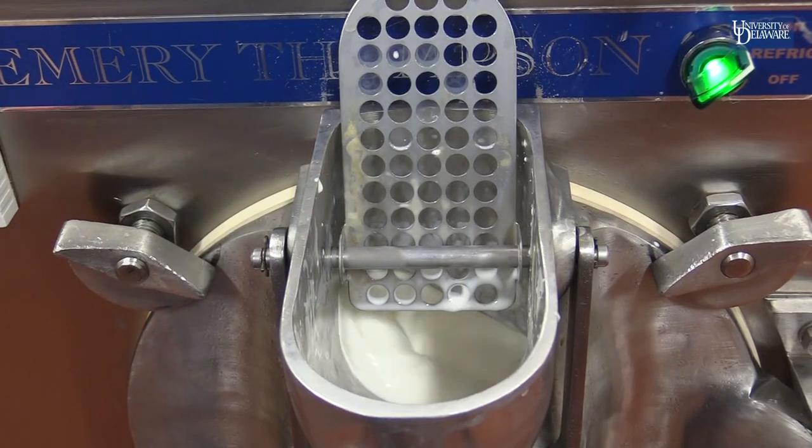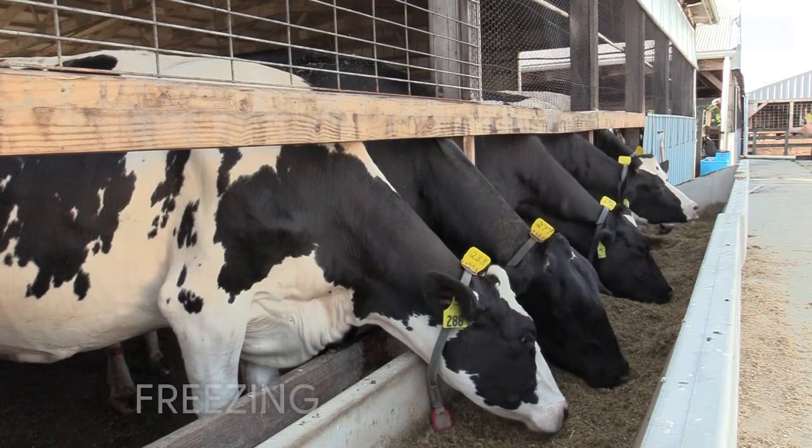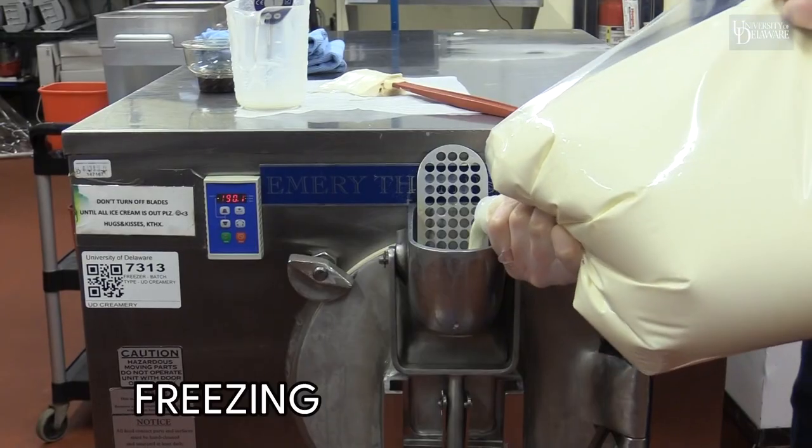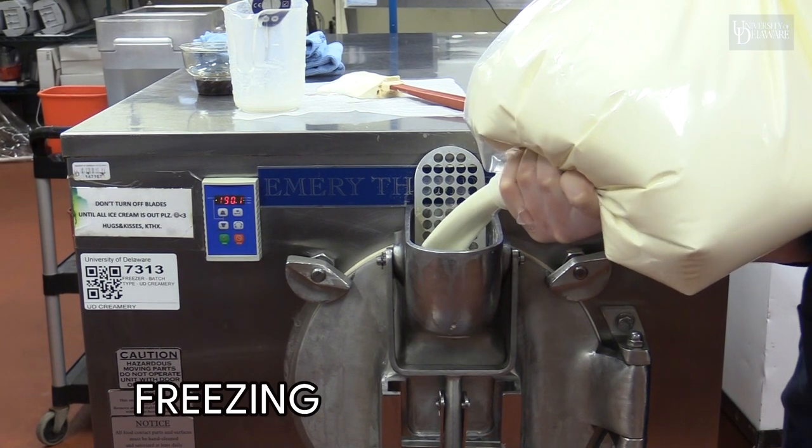The process begins with coming in and cleaning out the machines. The most important thing at the beginning of the day is that it starts out as fresh and sterile as possible. Once it's clean, then we can get started. We always start with our unflavored ice cream base — it's 14% milk fat. It has to be at least 10% to be considered an ice cream in the U.S.